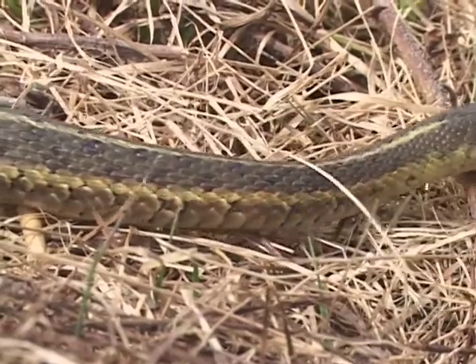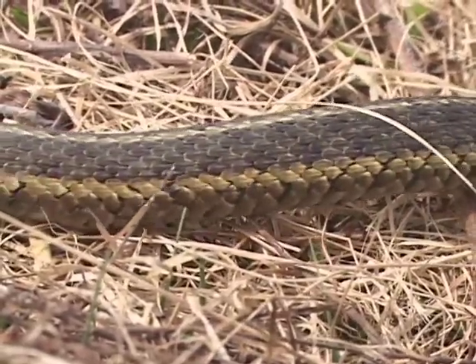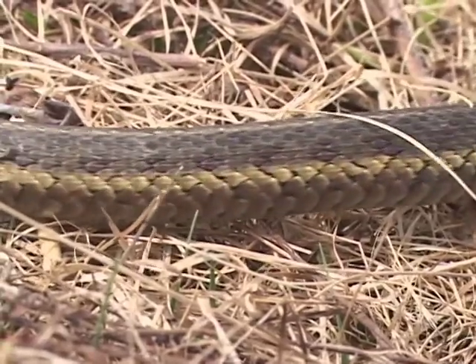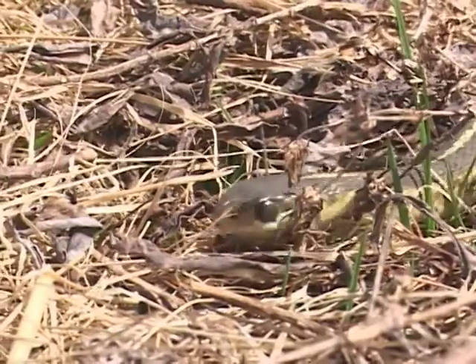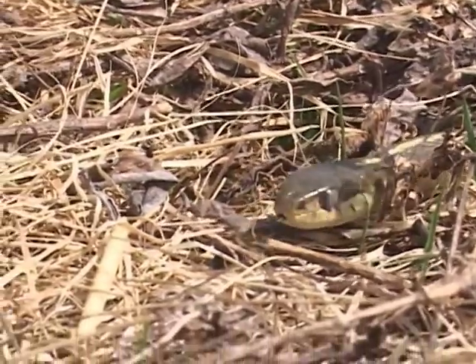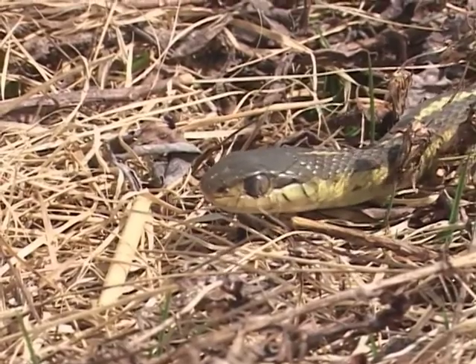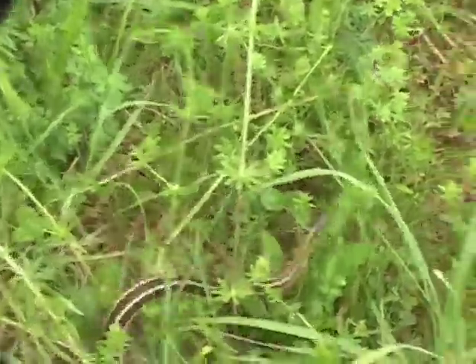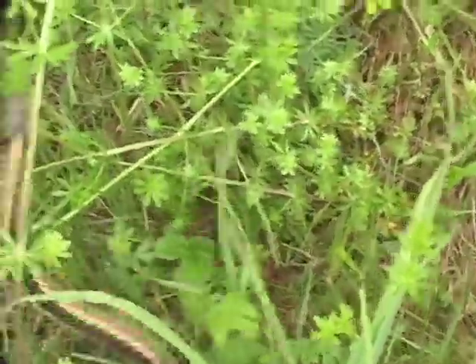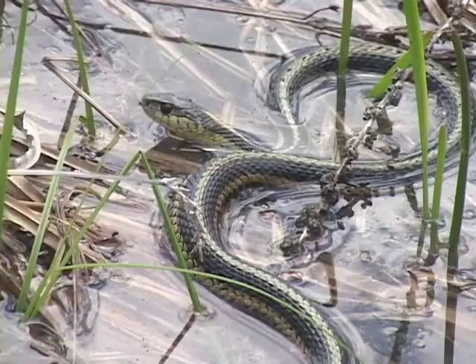The garter snake also has a shorter tail — about a quarter of the length of the snake or less — and it is thicker-bodied and not as cleanly colored. The garter snake is really widespread, and it's the one snake that most of us would recognize right away. Probably something like 19 out of every 20 snakes that we would see in New England would be garter snakes.